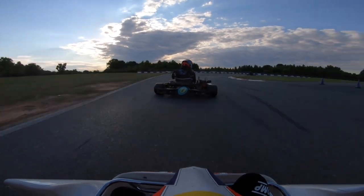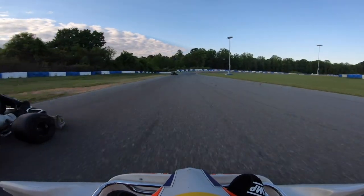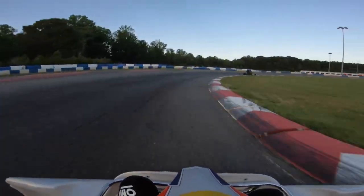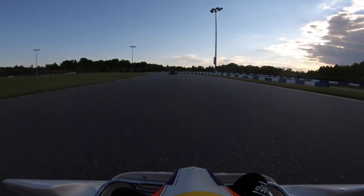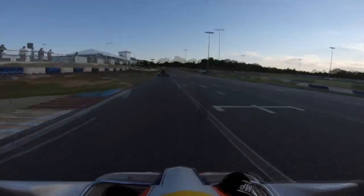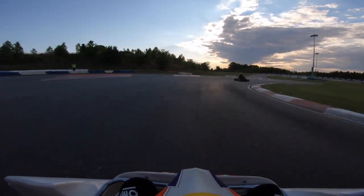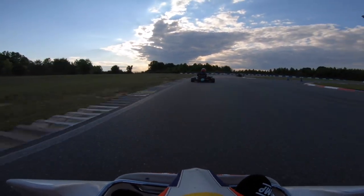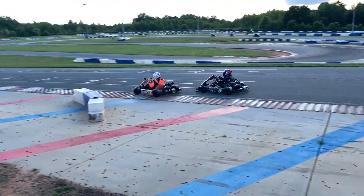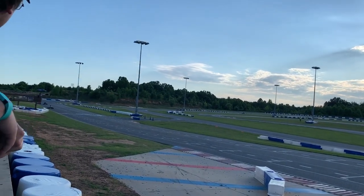Coming out of turn 1 going into turn 3, I'm looking to the inside of turn 4 to make that pass — I just hope I can make it stick and keep this position for the rest of the race. Coming back around to turn 1, plan A of keeping this position is about to go south. The zero kart dives to the inside again and takes me through turns 1 and 2. He gave me a look over his shoulder to let me know that was his position and I had no chance.